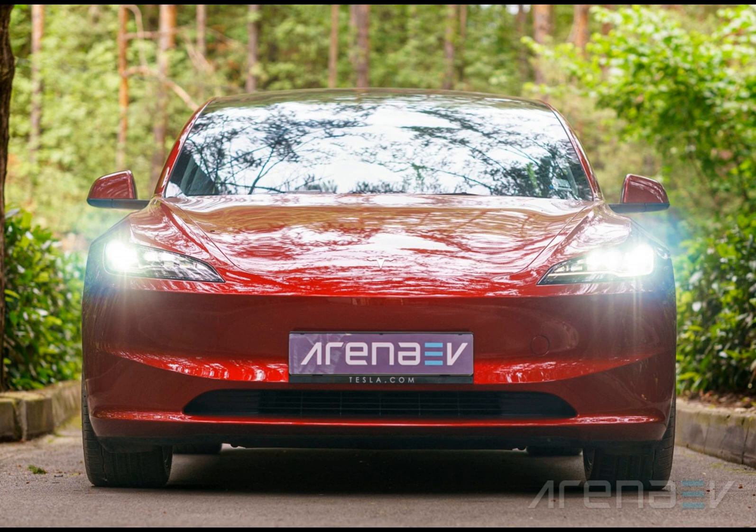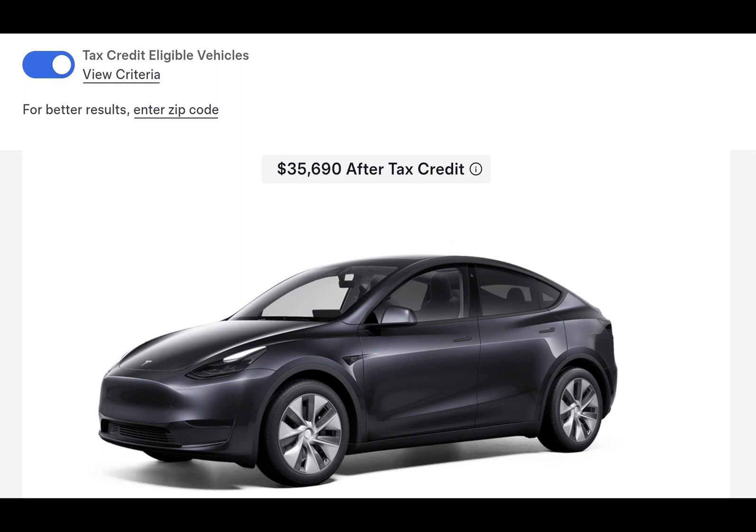And so, there you have it. Tesla's battery shuffle is more than just a choice — it's an engaging way to navigate the complex world of EV tax credits. Thanks for watching, and stay tuned for more electric adventures.